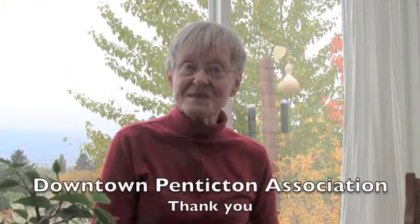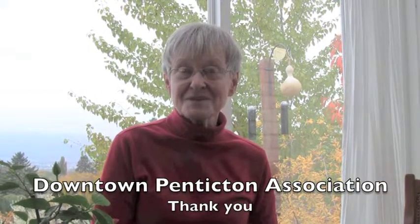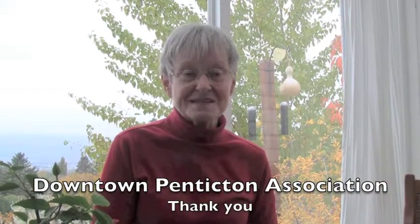One organization that must not be forgotten is the Downtown Penticton Association, because they were instrumental in helping us achieve a license to use that particular piece of property for the teaching gardens. They've been supportive of our efforts all the way along, and so that organization has our particular gratitude. Thank you so much.